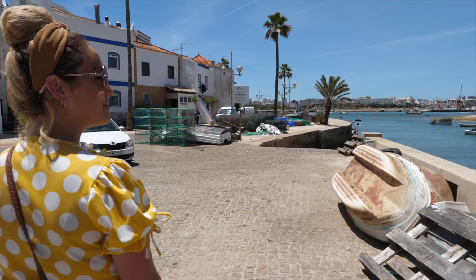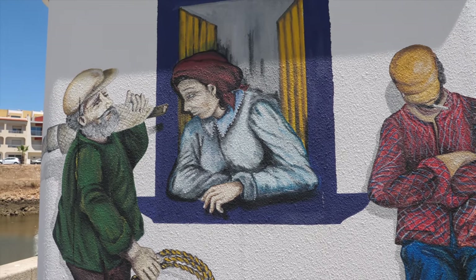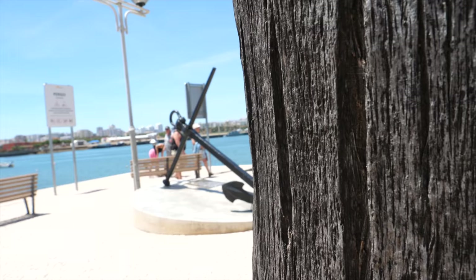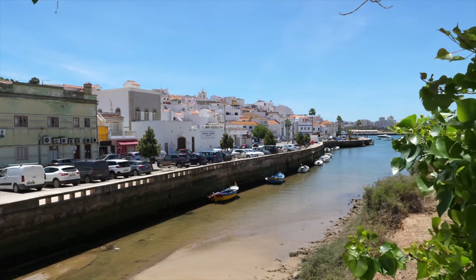We've been walking along the edge of the pier — it's the fisherman's part of the town. There are a lot of boats and those cage traps — lobster pots — where they crawl in and can't get out. There are some lads out there fishing and they're actually cooking fish on the side of the harbour. There are some restaurants as well. It's a nice and easy walk though you can only go so far before you have to turn back. We're now going to walk towards the centre of Ferragudo.